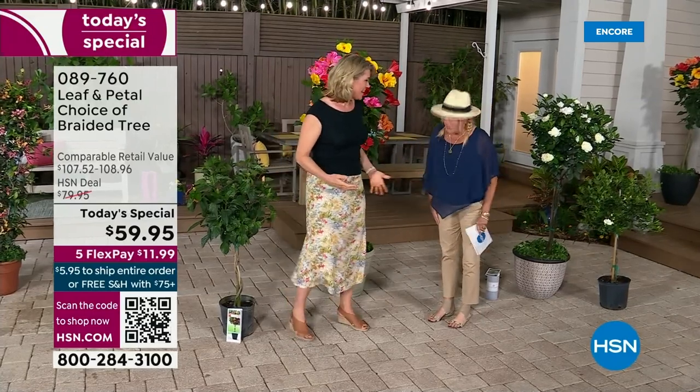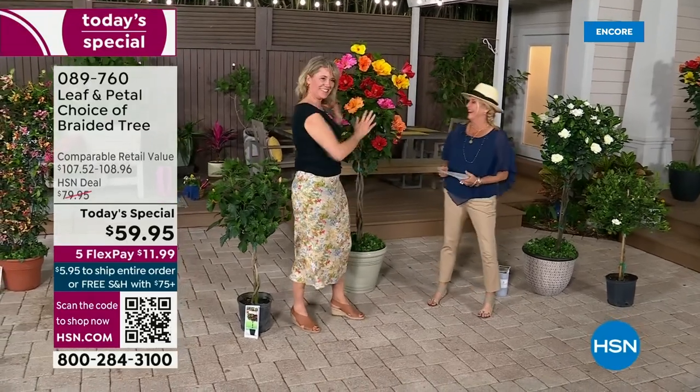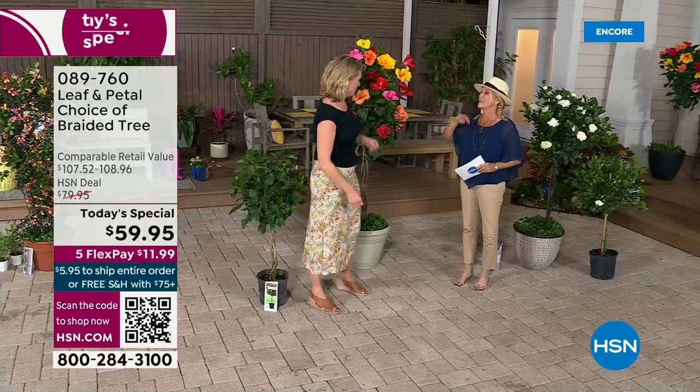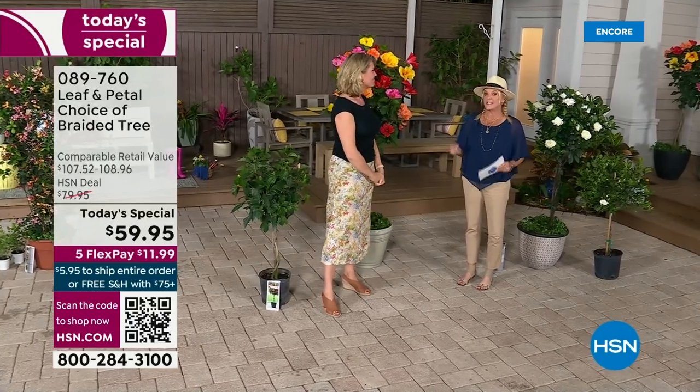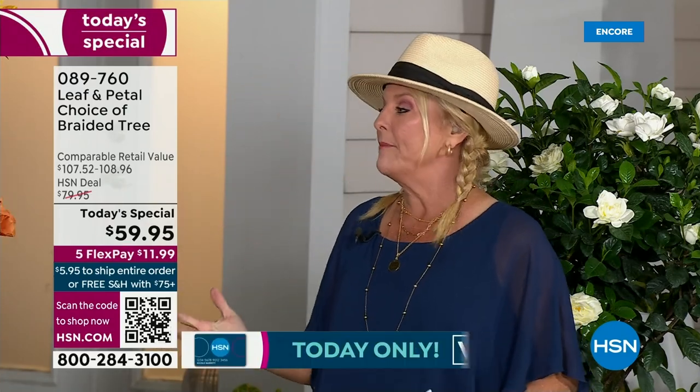It is St. Patrick's Day, and we're going to go with green on the plants. We have done this for two years in a row — this is actually the third year we're offering this as a today's special. It's been that popular. And here's the cool part: it's less expensive than last year's version, but with all the wow we could ever want.